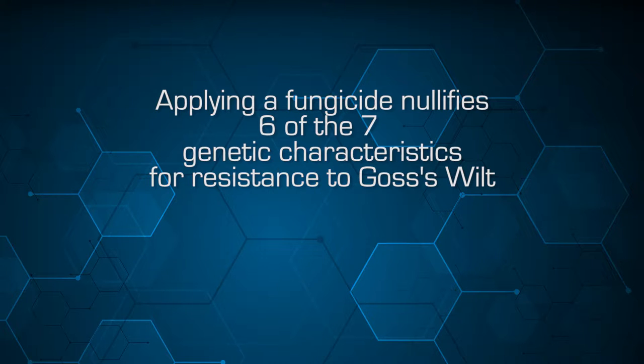When we apply that fungicide, we nullify six of the seven genetic characteristics for resistance to Goss's wilt, so we provide a more susceptible plant. We change the environment to be favorable for the pathogen, and we have increased virulence in our bacterial pathogen. So it is an induced disease economically, primarily brought to us through genetic engineering, even though it's through an indirect route.